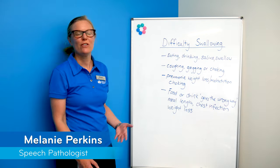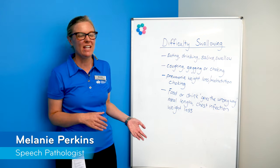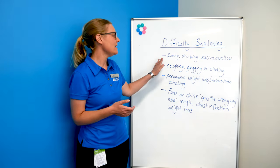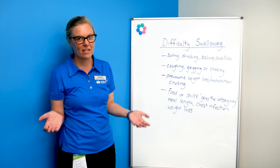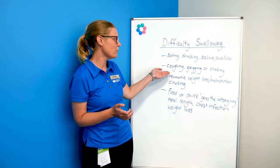Today we're going to talk about difficulty swallowing, which is also known as dysphagia. Dysphagia is any issues that people have with eating, drinking, saliva management, or swallowing. You know someone has dysphagia when they'll be coughing on food or drink,